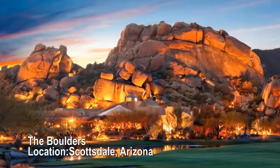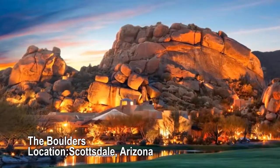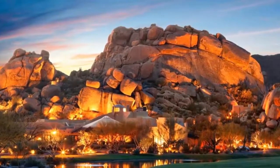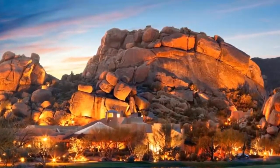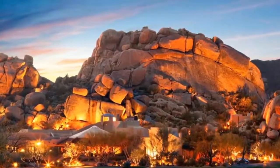The Boulders, Scottsdale, Arizona. 4 hard courts, 3 cushioned courts, 1 classic clay court. The luxury Boulders Resort has a brand new terrace tennis garden for playing, but the real upshot is the surrounding view. If you can handle the Arizona heat, this newly renovated resort and spa would be a great spot to practice your serve.